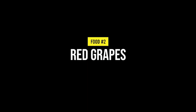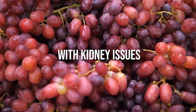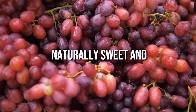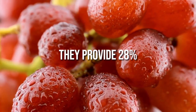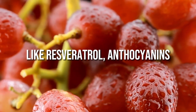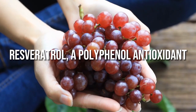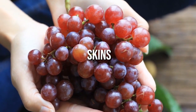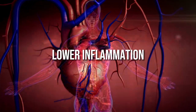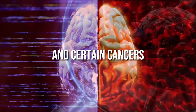Number 2: Red grapes. Fresh red grapes are a great option for those with kidney issues as they are naturally sweet and delicious. They provide 28% of your daily vitamin C needs and are rich in beneficial plant compounds like resveratrol, anthocyanins and quercetin. Resveratrol, a polyphenol antioxidant found in grape skins, may protect heart health, lower inflammation and prevent diabetes, neurodegenerative disease and certain cancers.